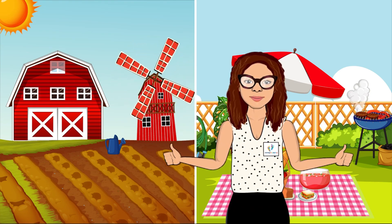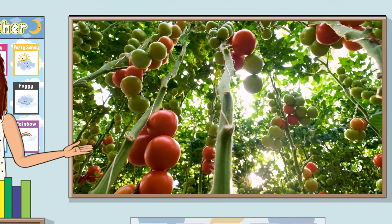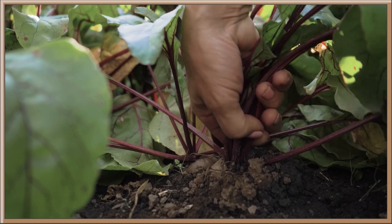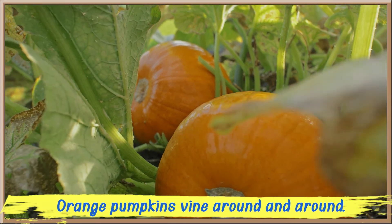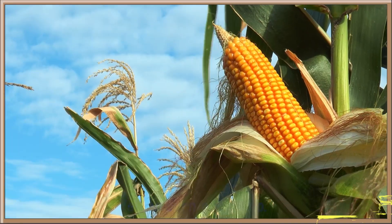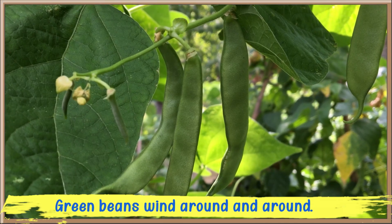When our seeds become fully grown plants and the fruits and vegetables are ripe and ready to eat, it's time for picking. Red tomatoes twine around and around. Purple beets grow down. Orange pumpkins vine around and around. Yellow corn grows up. Green beans wind around and around.